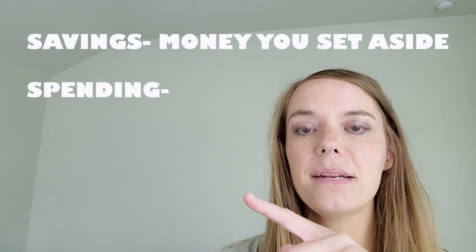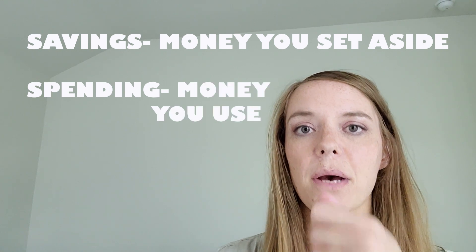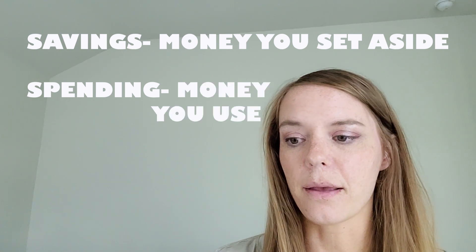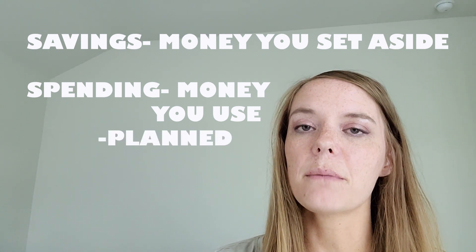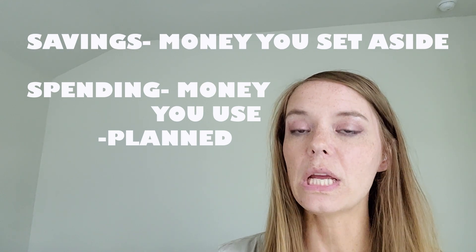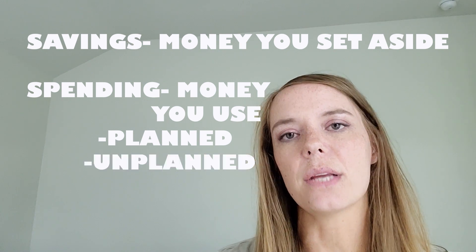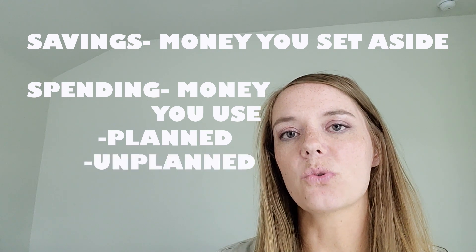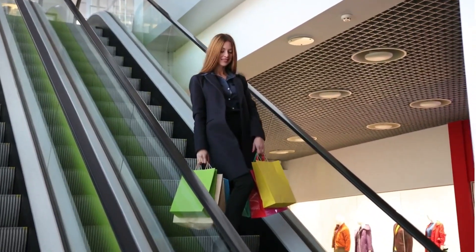Then we have spending, and spending is talking about the money that you're paying every month — what are you buying? There's planned spending, where you might be saving up money in order to buy that big purchase you're planning on. And then there's unplanned spending, where you might be at a store, see something you like, and just buy it right then — you didn't really have a plan for it.